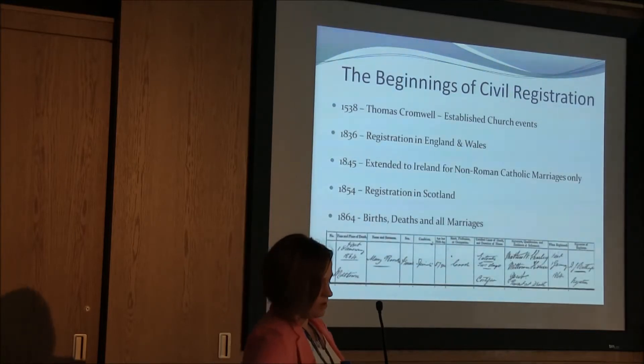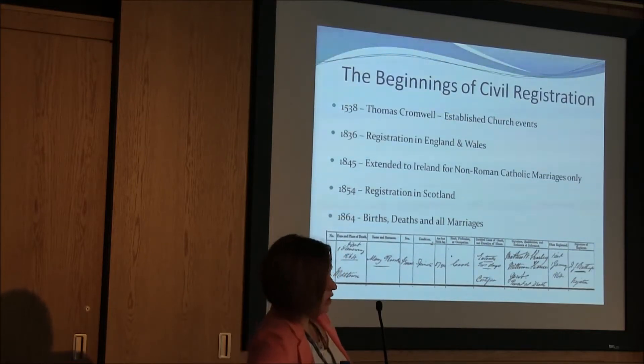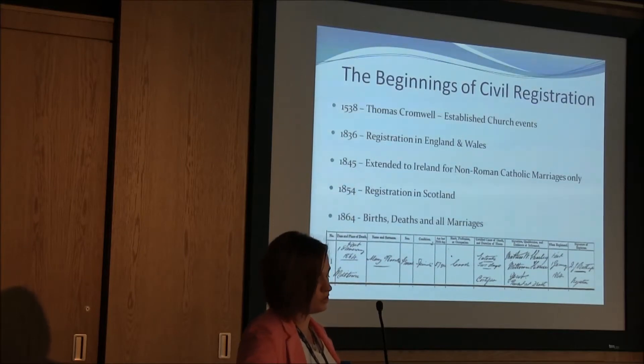On screen you'll see the first death that was registered in what is now Northern Ireland. This was of a Mary Rourke, aged 57. She was unmarried, so her occupation appears on this. If she had been married, it would have appeared as the occupation of her husband — John Smith, for example. It was as late as 2012 when legislation was changed to include the occupation of a married woman, instead of putting her husband's name and occupation there.